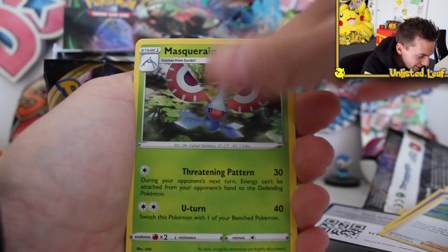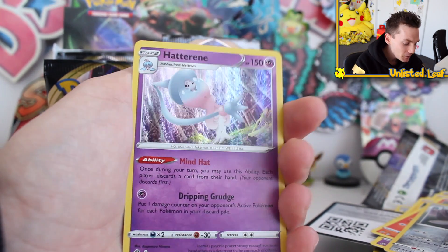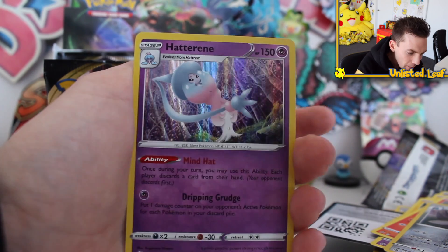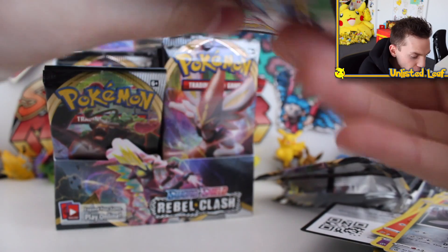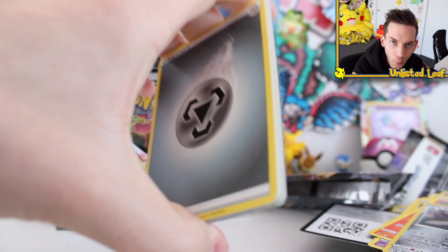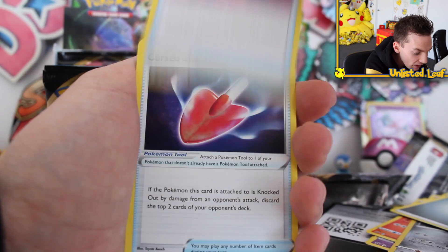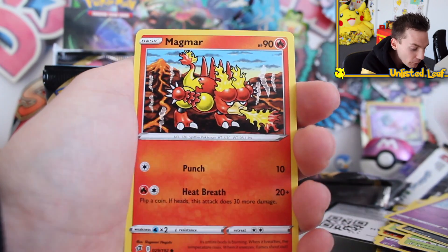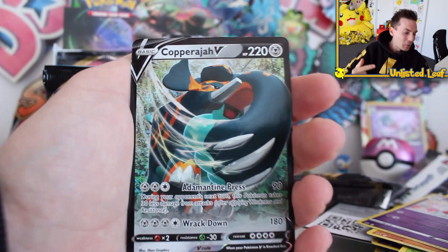Psychic type. Sonia! Masquerain. Voltorb, Sandygast, Vulpix. Double Colorless Energy reverse. And then Hatterene as the holo card. I remember getting a lot of these in Japanese too - it's flooding back to me now. Do you guys remember this set from a Japanese opening? With everything happening around the world right now, you can't go to a pre-release event - usually the Pokemon Company holds those a week or two before, where you can go get a couple of boosters and try out the set.